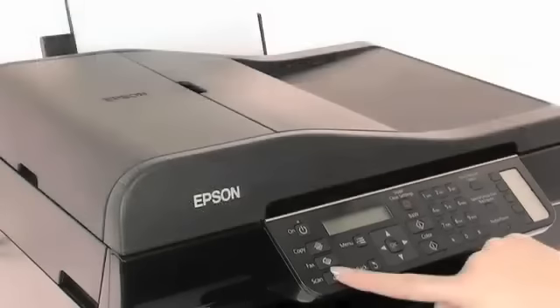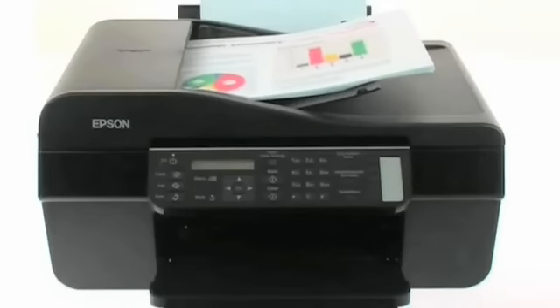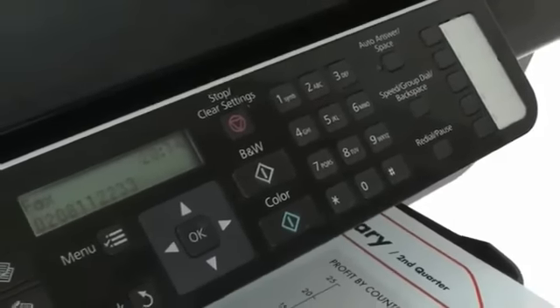You can scan documents to your chosen network location or send a fax directly from your PC. Copying and faxing is quick and easy too, thanks to the 30-page automatic document feeder, 5 convenient speed dial buttons and the 2-line text LCD display.